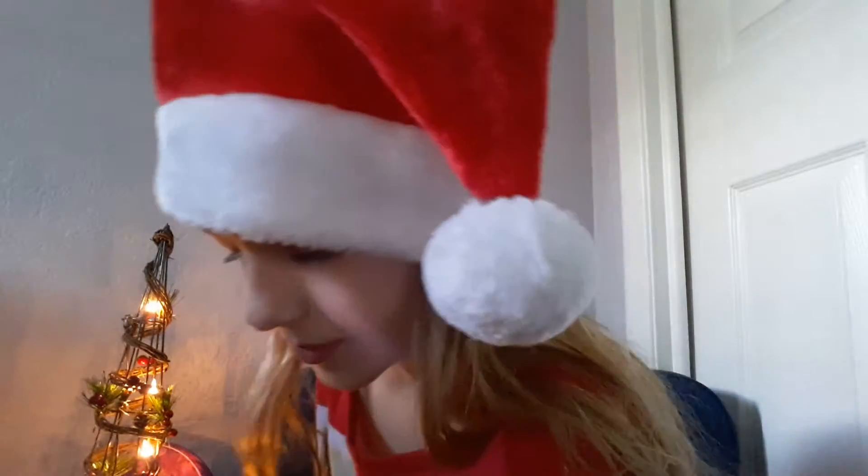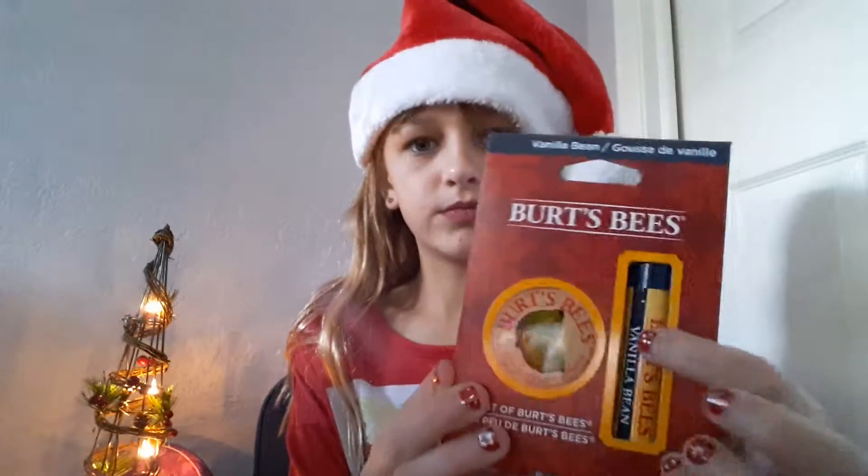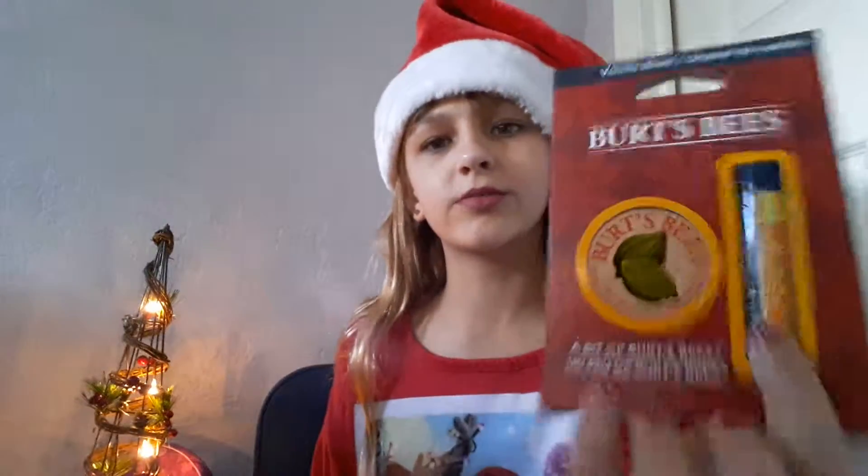She also got me this Candylicious Cotton Candy — last year she got me the same brand but peppermint. She also got me this Burt's Bees cuticle cream, which I really wanted. I already have the other one from Burt's Bees and these two go together, so I love that. And she got me gum — we had no gum in our house until today.